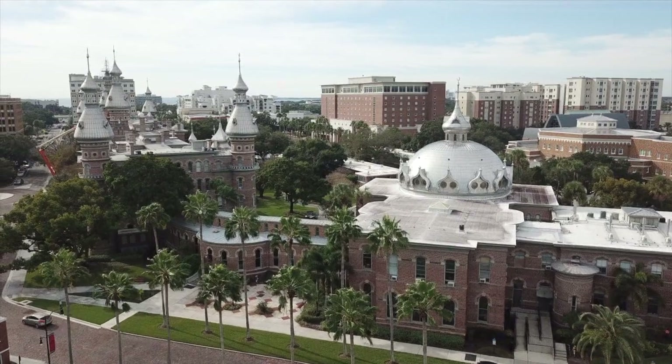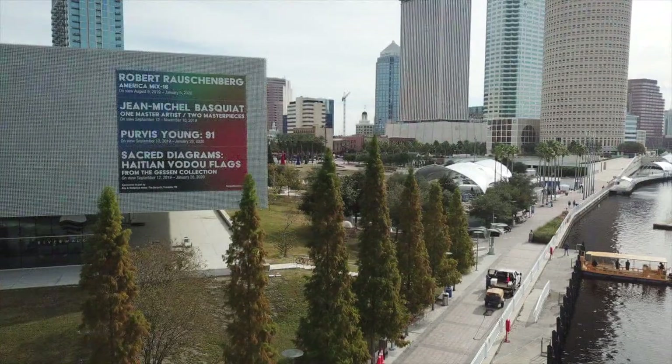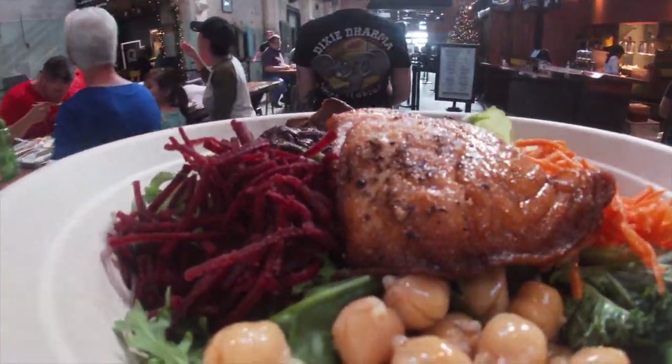There you'll see the Moorish minarets of the University of Tampa. They can go from seeing museums and parks up at Curtis Hickson Park to enjoying some of our great food fare here in Tampa.